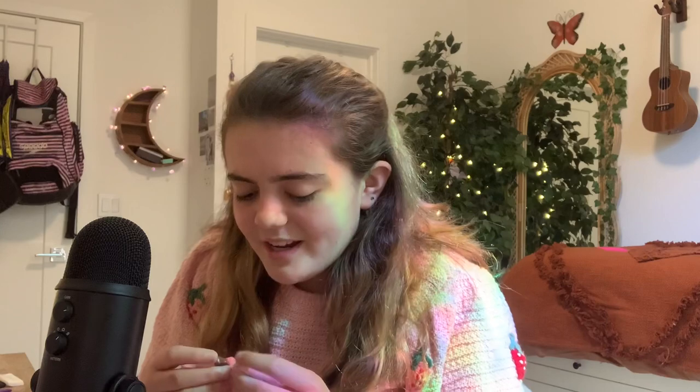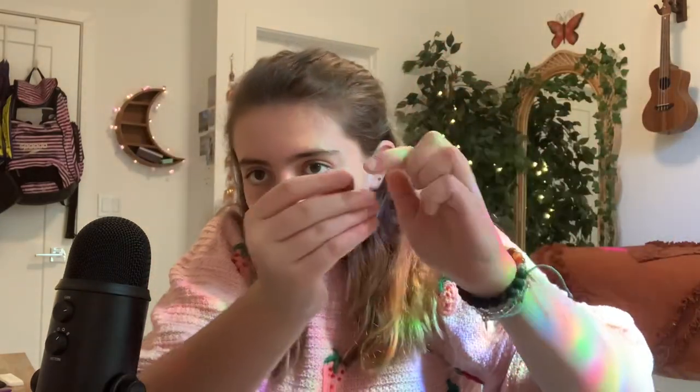These ones are super tiny. This is the tiniest bit of halite, and this is a little bit of goldstone. These are my only halite and goldstone — I need to get more.